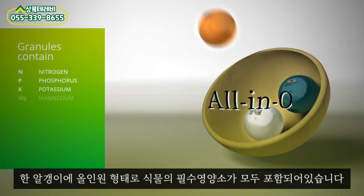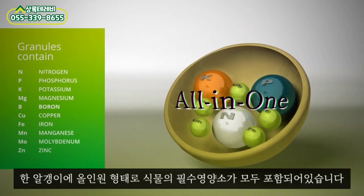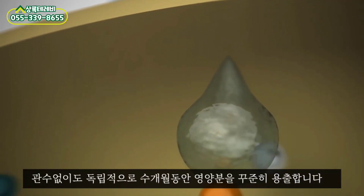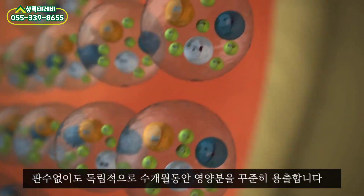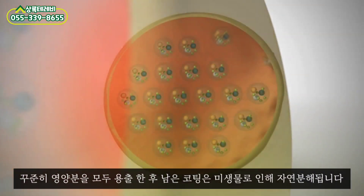A granule contains nitrogen, phosphorus, potassium and all essential trace elements. When water penetrates the granule coating, a process starts that dissolves the nutrients. Osmotic pressure releases the nutrients through the coating.